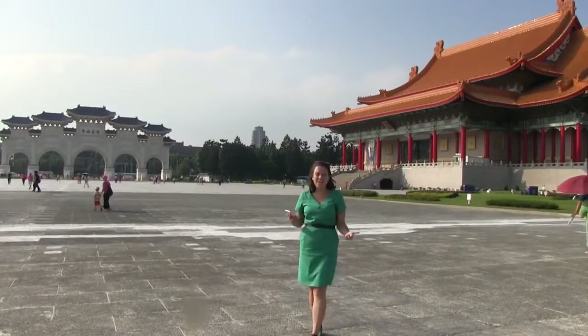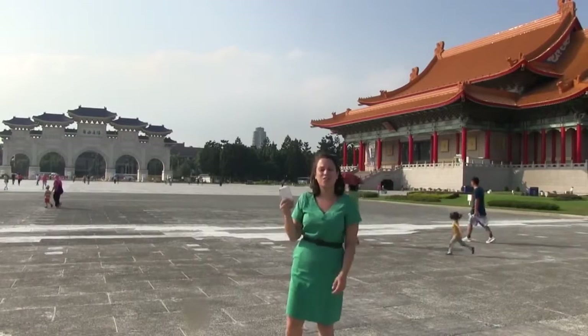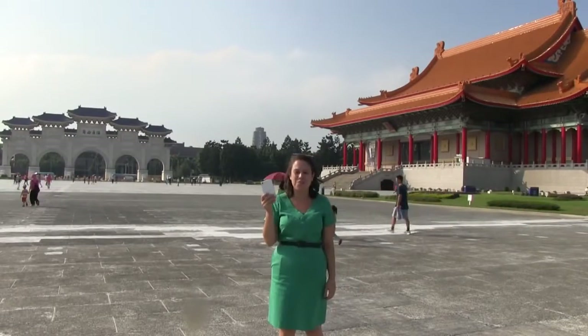Nicole Scott here for Mobile Geeks. We're at Chiang Kai-shek Memorial Hall, and there's a lot going on including a review of the Sony Xperia Z3.